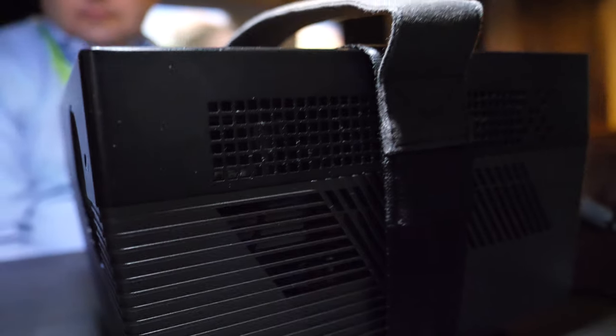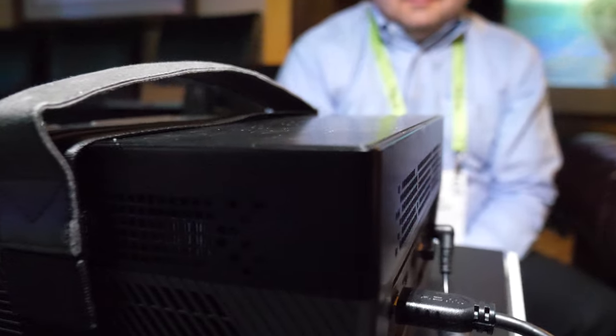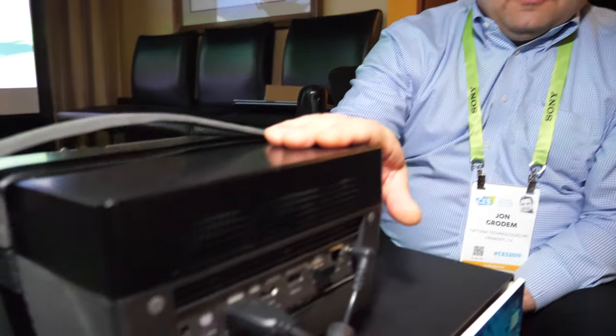And here's the Optima UHL-55 right here at CES 2019. I'm John Grodin with Optima here in the U.S. This is our UHL-55.